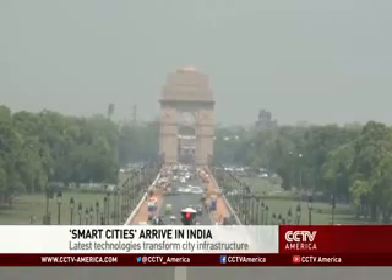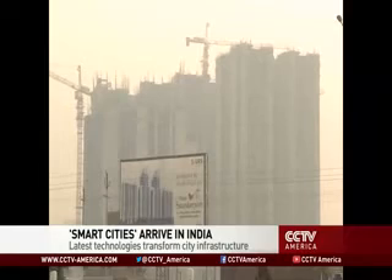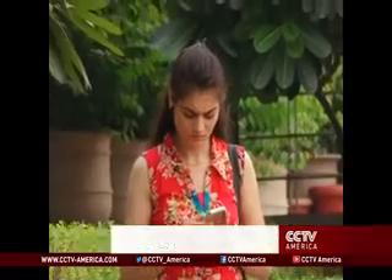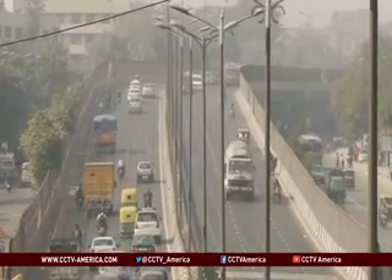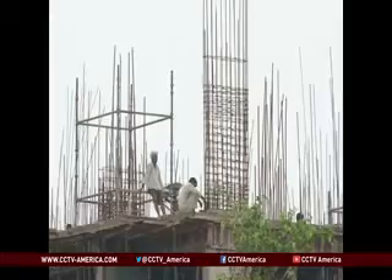India is one of the world's fastest expanding economies, but the country's infrastructure is antiquated and cannot handle the demands of an information technology based economy. Now the government is hoping to build so-called smart cities to address that shortcoming. Urban India is getting crowded; migration to cities is increasing by the year, and that's what's behind the Indian government's focus on creating smart cities — ones that use information technology to solve urban problems and facilitate city management. India has invested 1.2 billion dollars so far and is looking to attract more funding from private investors and from abroad.